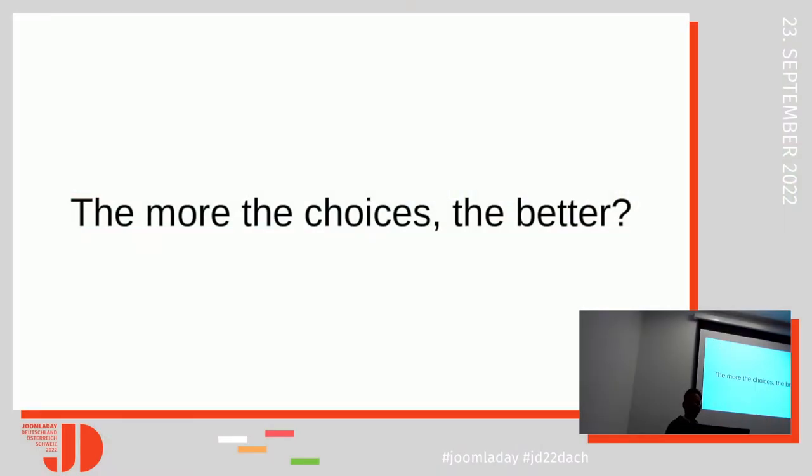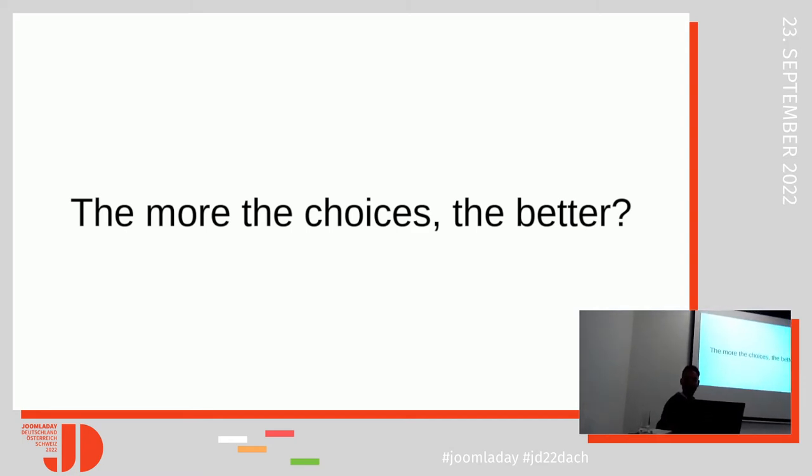Hi guys, Guten Morgen. I'm Saki Sterzis. I'm a web developer from Greece and this is my first live event after almost two years after the pandemic. I'm really happy for that. Today we're going to speak about search and filtering in general and in Joomla more particularly.